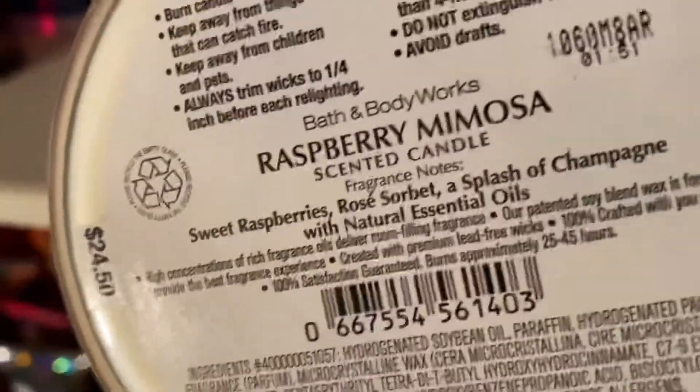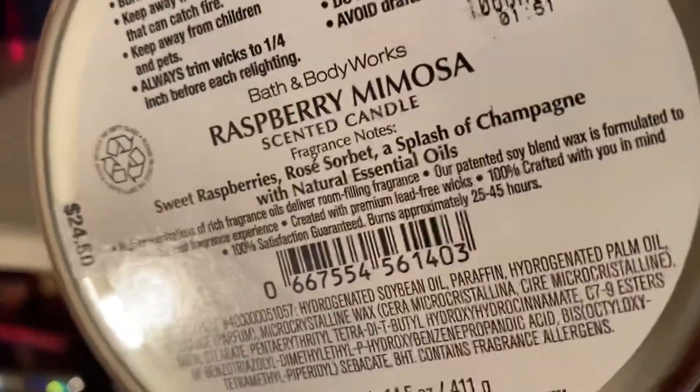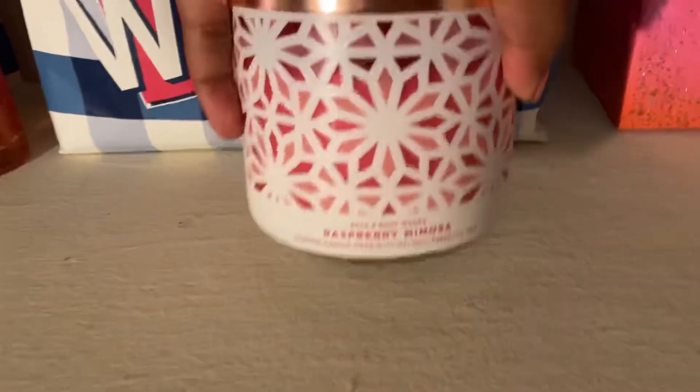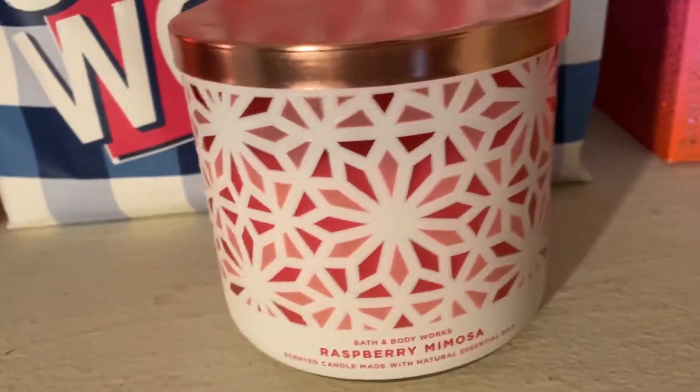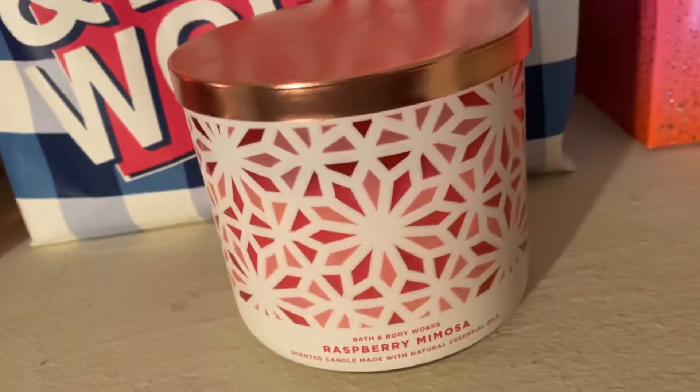The notes say this has sweet raspberries, rosé sorbet, and a splash of champagne with natural essential oils. This is really great — just relaxing and pretty for spring and summer.